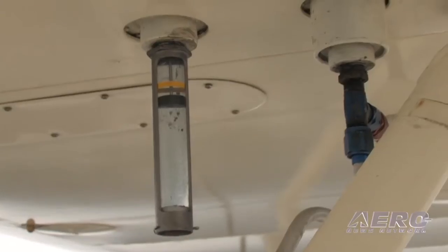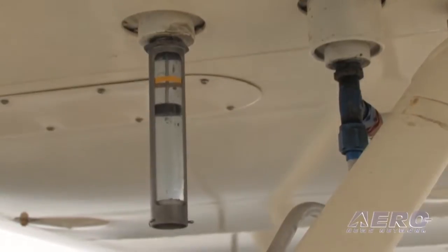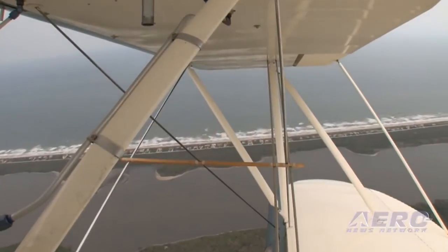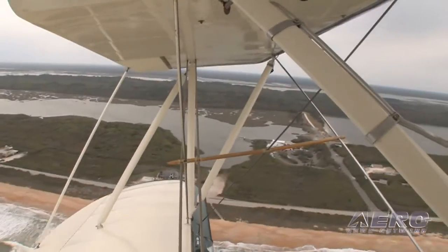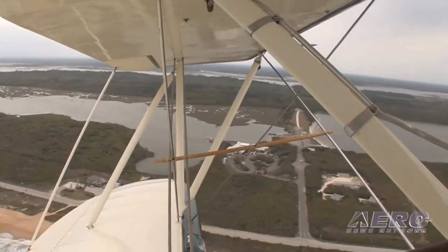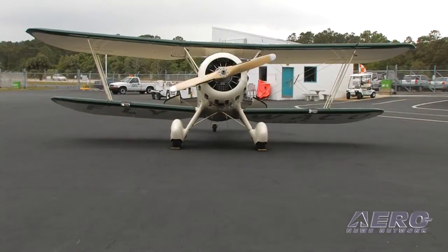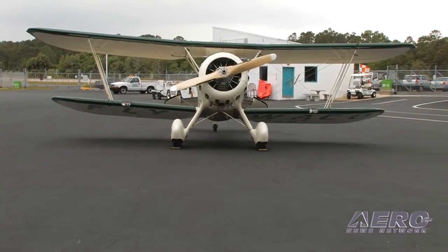Even though it's an open cockpit airplane, it makes a fabulous cross-country cruising airplane. I think of one customer in particular — chairman of a large corporation — who has any number of airplanes at his disposal but flies his Waco to board meetings all over the country because it's just so much more exciting. Speed-wise it's about Cessna 172 speed with effectively all-weather capability — no icing obviously — but at the factory we've flown our test airplane down into the teens.